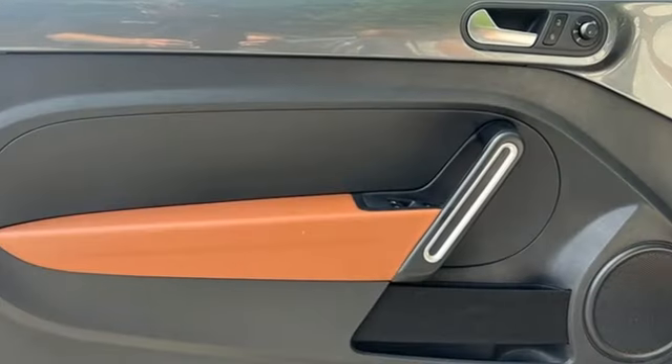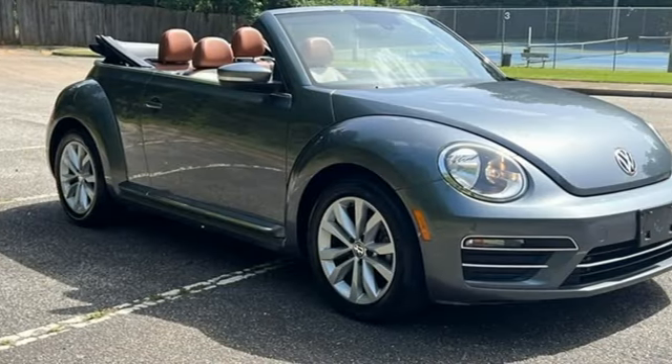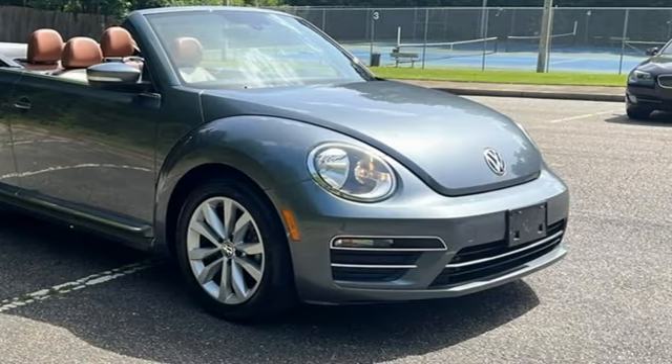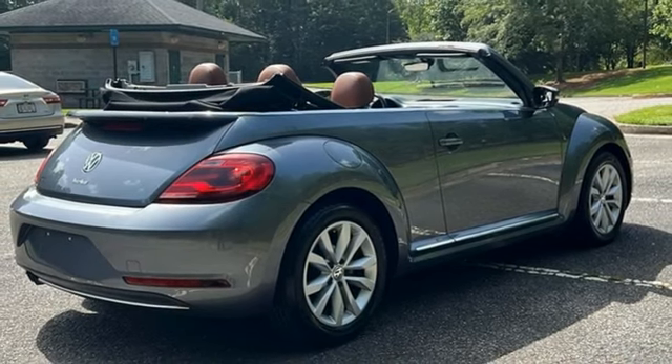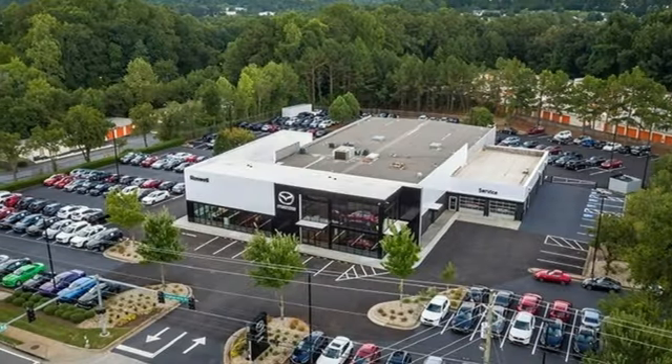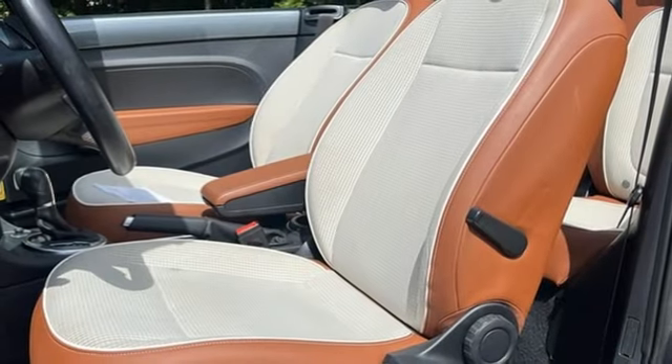Bluetooth wireless audio streaming, front heated bucket seats, auto-dimming rear-view mirror, USB port, leather steering wheel, automatic transmission, power convertible roof, gas pressurized shocks, and intercooled turbo inline four-cylinder engine.